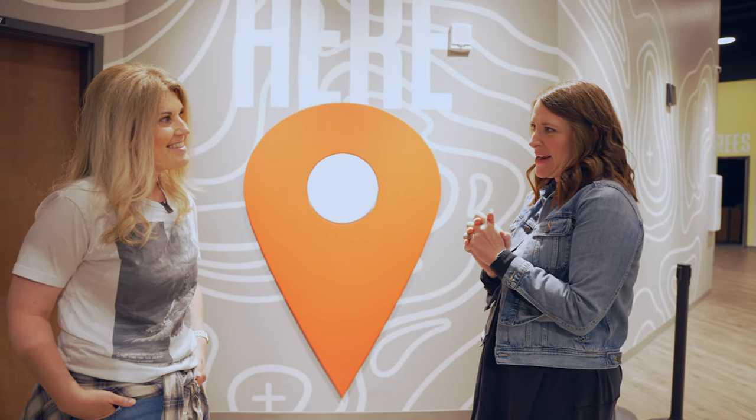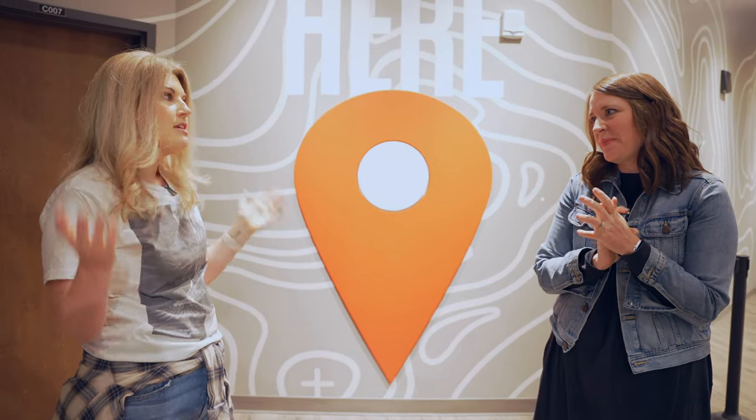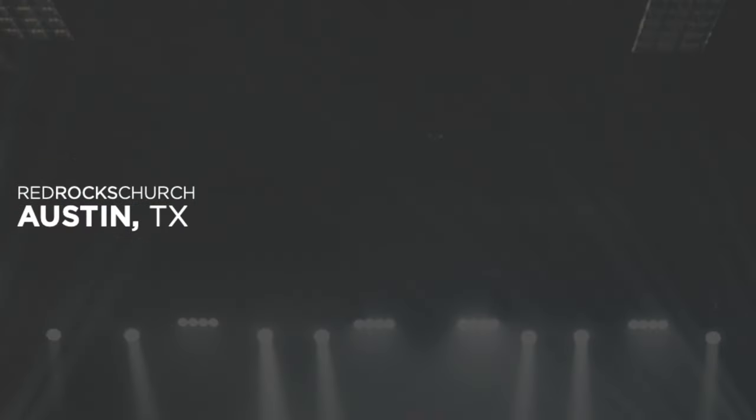So Becca, thank you so much for being here today. My name is Becca and I have the honor and privilege of overseeing all of our campuses here at Red Rocks Church. We have four locations in Denver, one in Austin, Texas, and one in Brussels, Belgium. I have an awesome central team — we work on curriculum and set the vision and culture for this team. We're excited to have you on our Park Meadows campus today.